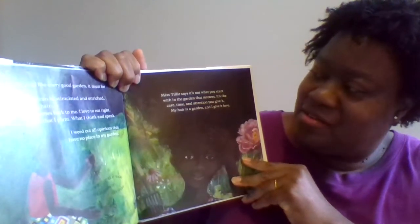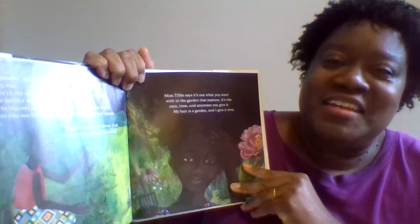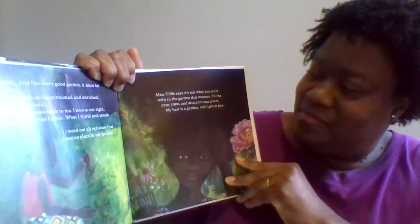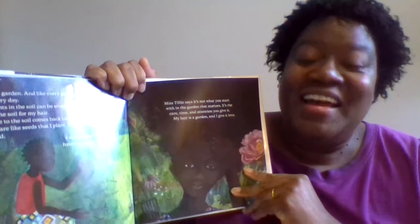"Miss Tilly says it's not what you start with in the garden that matters — it's the care, time, and attention you give it. My hair is a garden and I give it love."